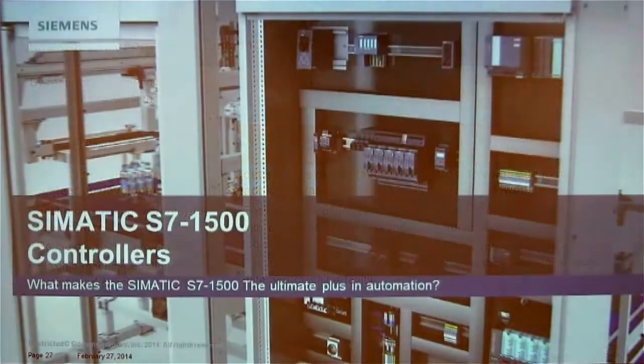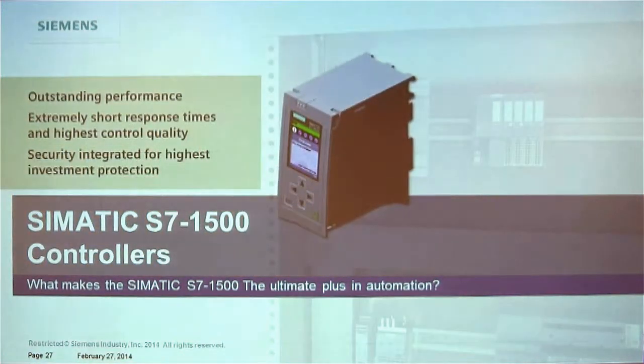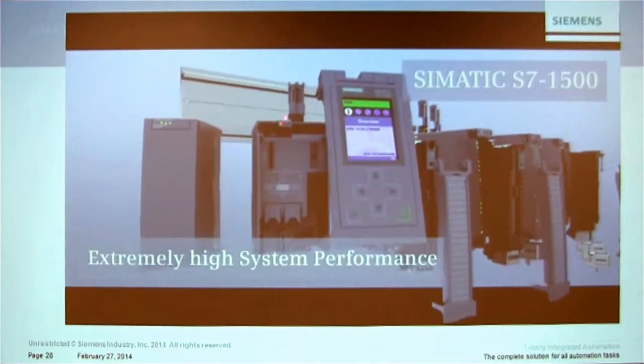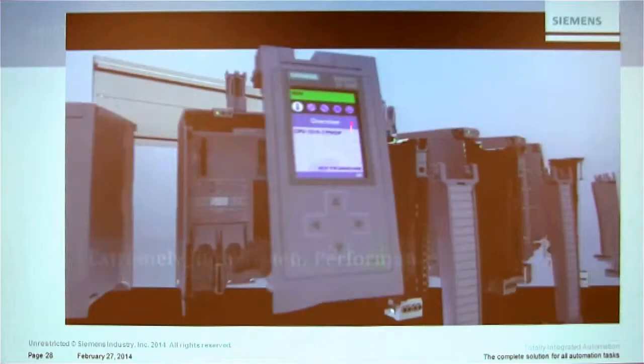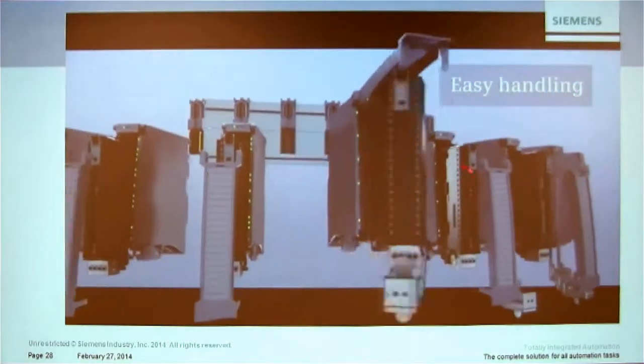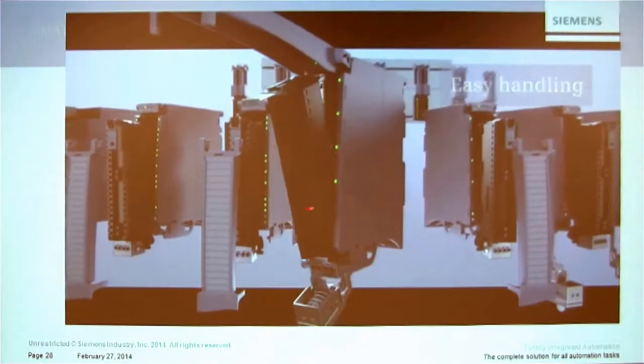Let's move on to the hardware. The central controller running that packaging machine was the S7-1500. Let me play a short video. Every S7-1500 CPU comes standard with a removable display. We have some neat features you'll experience in the afternoon that help with wiring using the terminal module — a pre-wiring position for easy installation with different positions for different cable gauges, so you can close your cabinet door easily.